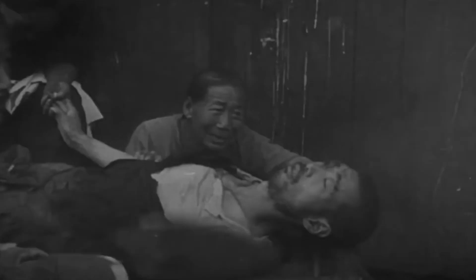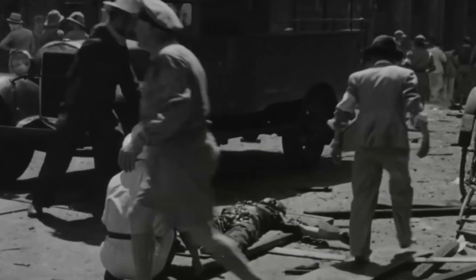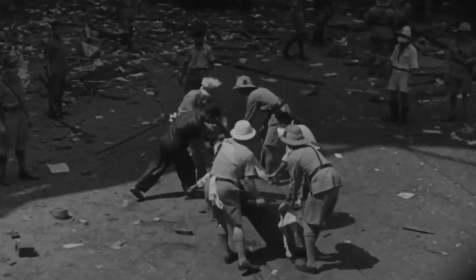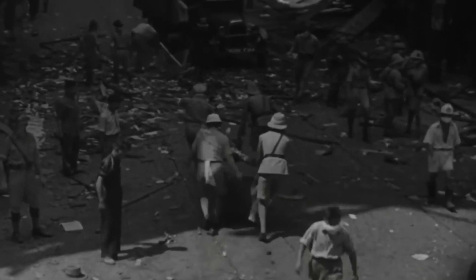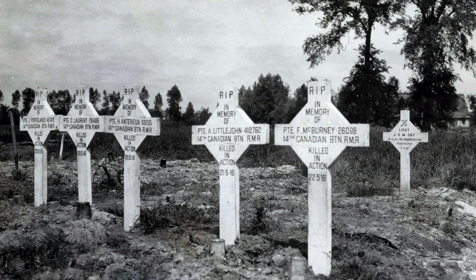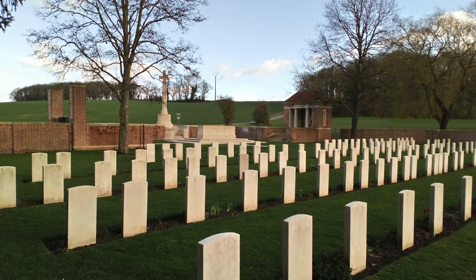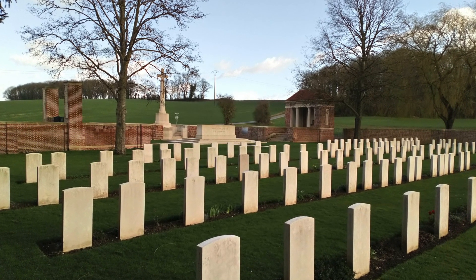55,000 Japanese soldiers lost their lives in Imphal and 7,000 in Kohima, mostly from starvation, disease and exhaustion. 18,000 British and Indian soldiers also lost their lives. The Commonwealth War Graves Commission is responsible for the continued commemoration of 1.7 million deceased Commonwealth military service members in 153 countries. We have 8 World War cemeteries in India, where several Indian servicemen who lost and sacrificed their lives are honored and paid homage.